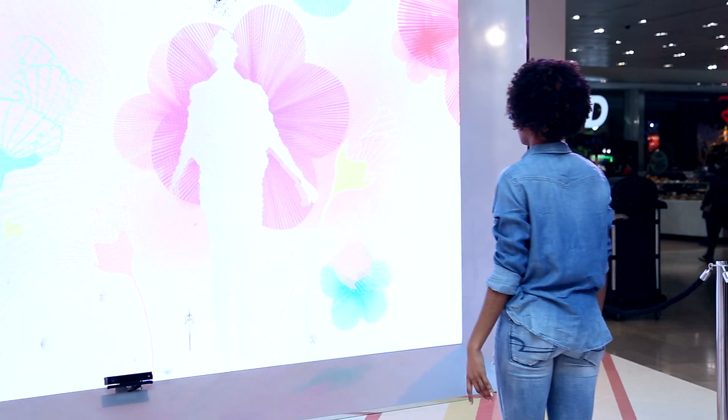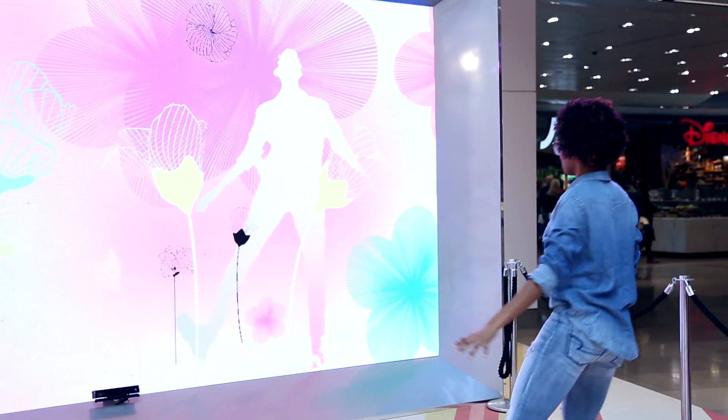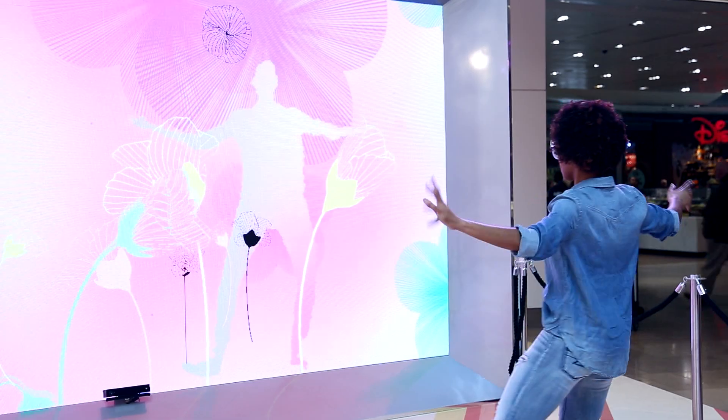My name is Stuart Cupid. I'm the technical director and one of the co-founders of Inition. We've been asked by Westfield to partner with them to create an interactive experience to launch their fashion trends in 2015. We've created an interactive video wall experience and a VR experience.